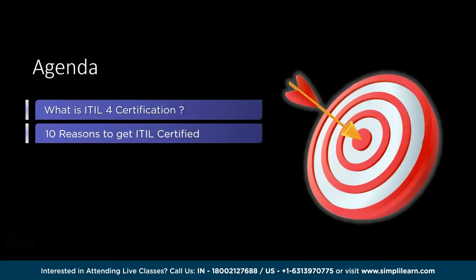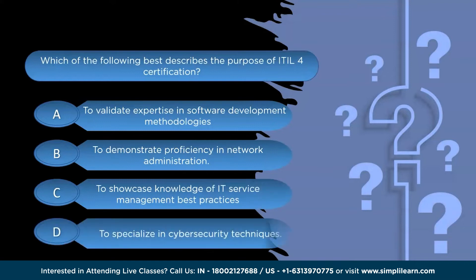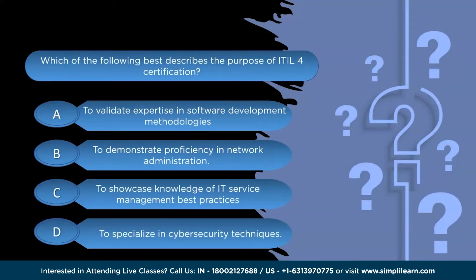In this video, we will be covering what is ITIL 4 certification and then 10 reasons to get ITIL 4 certified. Before we begin, a quick question: which of the following best describes the purpose of ITIL 4 certification? Option A: validate expertise in software development; Option B: network administration; Option C: IT service management best practices; or Option D: cybersecurity techniques. Pause and answer in the comments below.